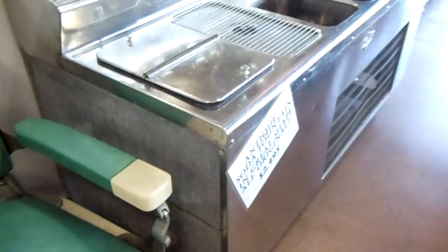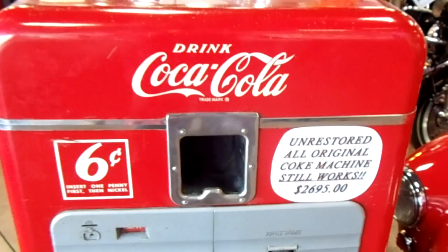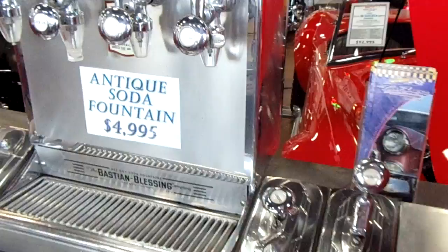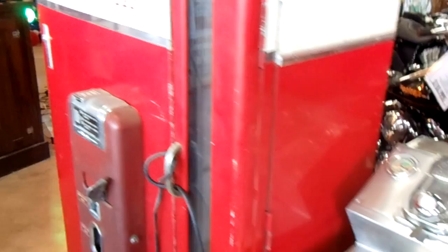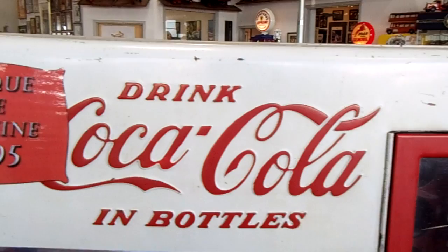And you can see they have an old soda fountain set up here. Very cool. Here's a Coke machine, and it's all original — hasn't been restored. And another antique soda fountain. I love these old Coke machines. I actually prefer them when they're not restored, like this. You got a little bit of wear on them — at least you can tell they've got age to them.